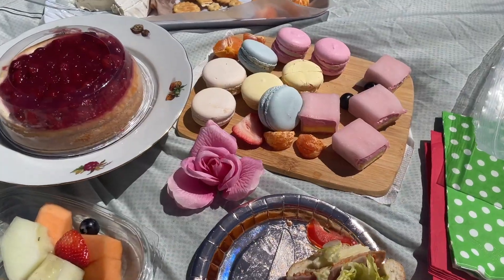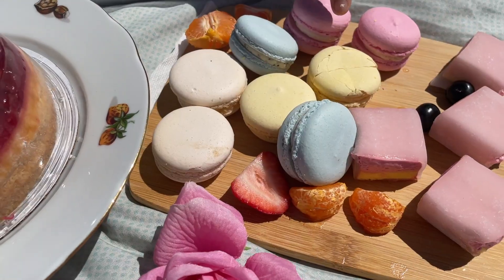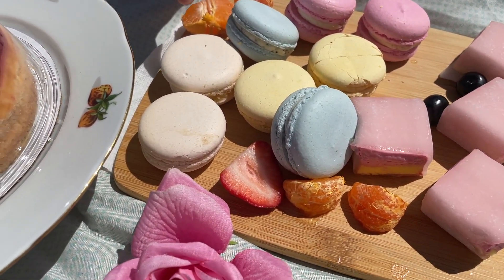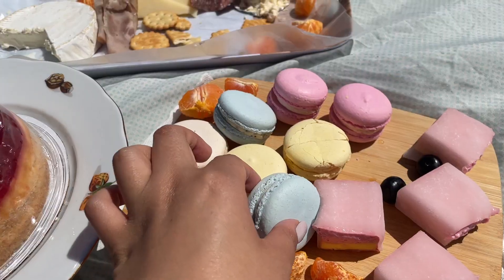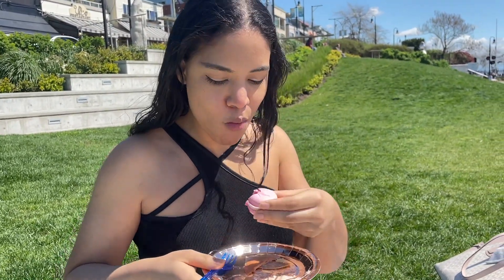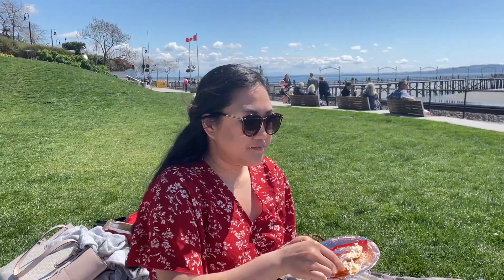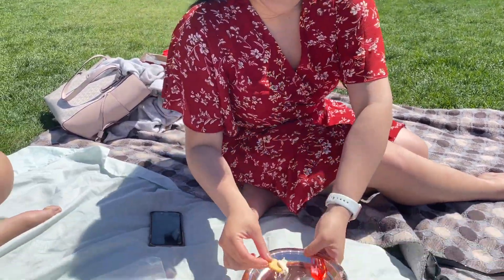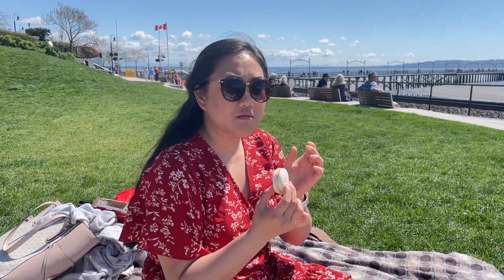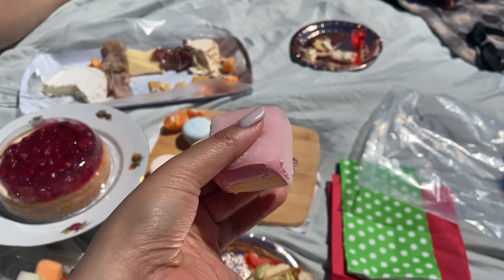What are the macaron flavors? Raspberry, London Fog, and Caramel Brûlée. Let's try London Fog first. You like it? The Brie cheese is so creamy. Let me try the caramel one now — wait, is it Caramel or Crème Brûlée? It's so good, it's like a dream. It's so good, right?